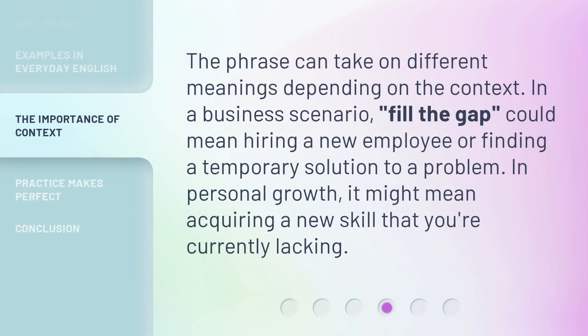The phrase can take on different meanings depending on the context. In a business scenario, 'fill the gap' could mean hiring a new employee or finding a temporary solution to a problem. In personal growth, it might mean acquiring a new skill that you're currently lacking.